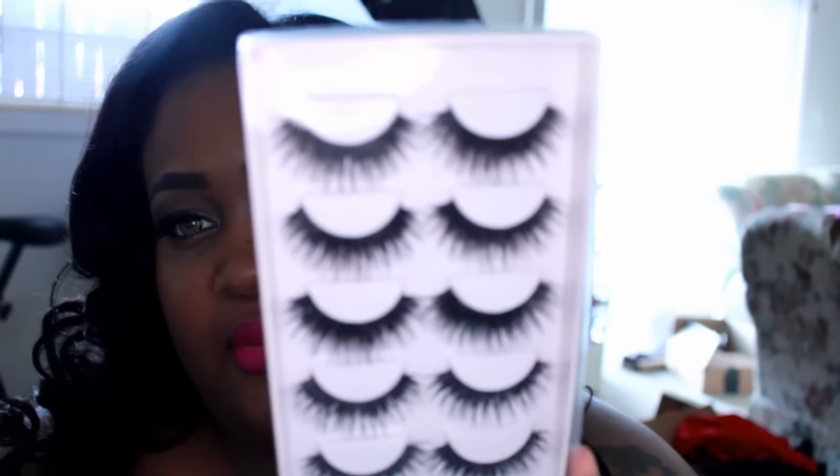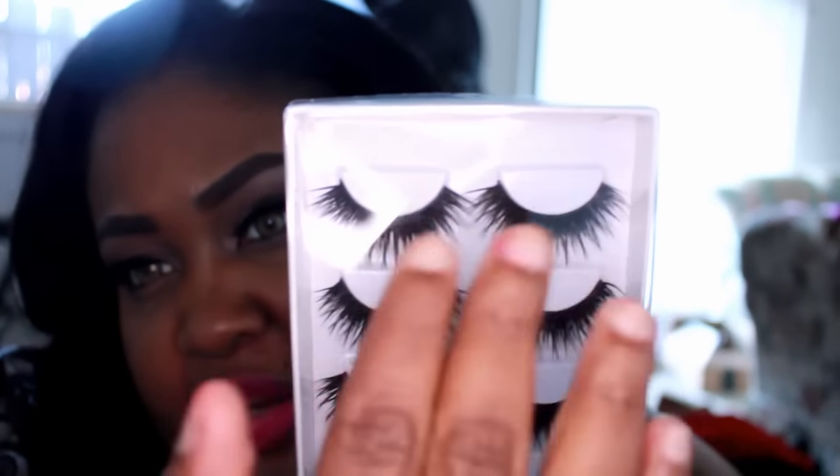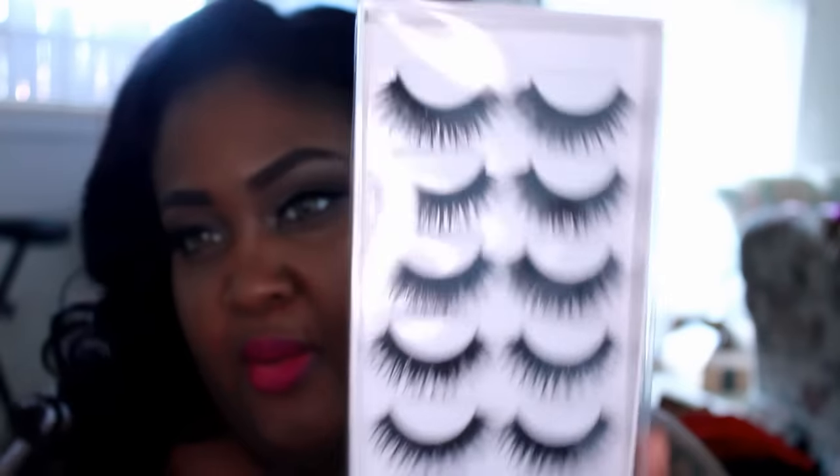Then I picked up some lashes. These are just some Amazon lashes and they are so cute. They're really furry-looking — they're really thick up in this area and then they come out wispy. There are twelve pairs for like three bucks.